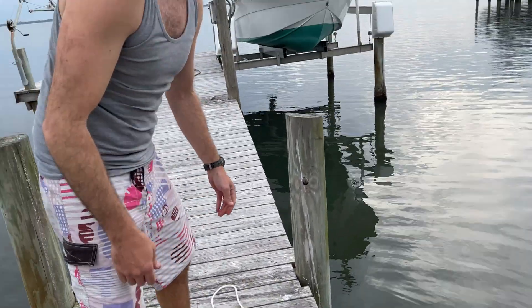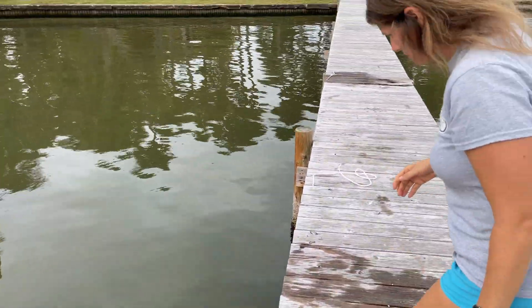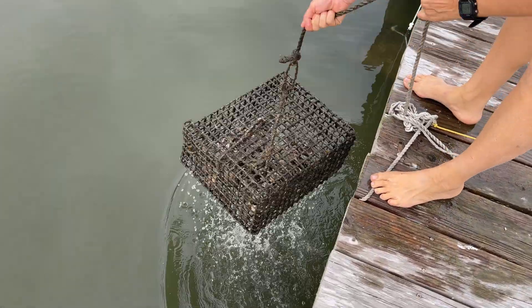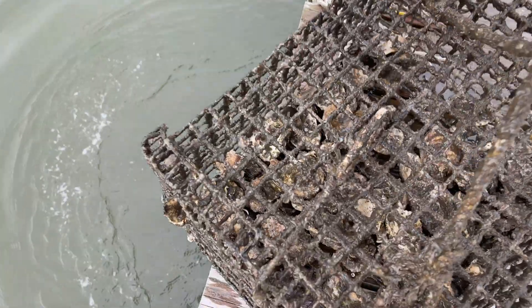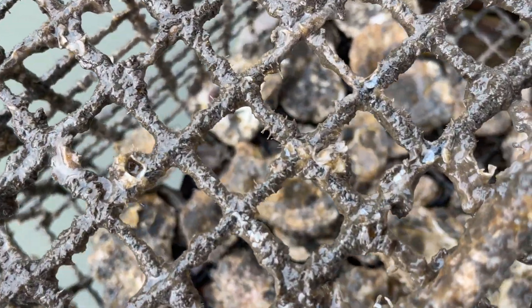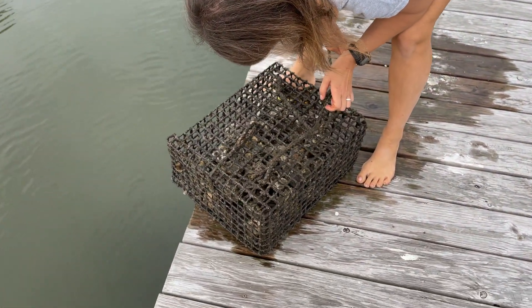It's really cool — even when they're tiny babies, the oysters kind of spit little water out and click. It's hard to get the camera to focus through the grate, but if we rinse them off more, we might be able to get better footage of it.